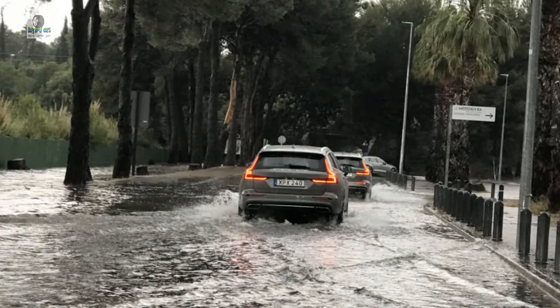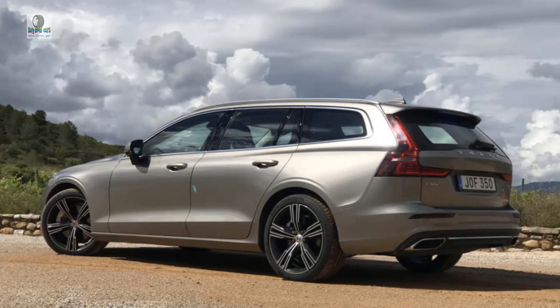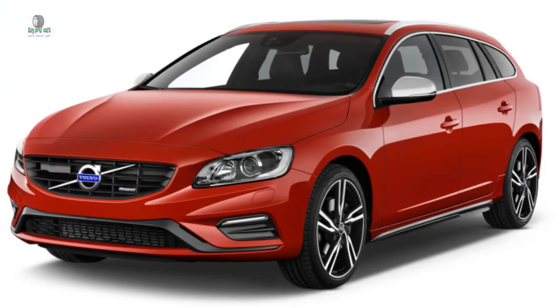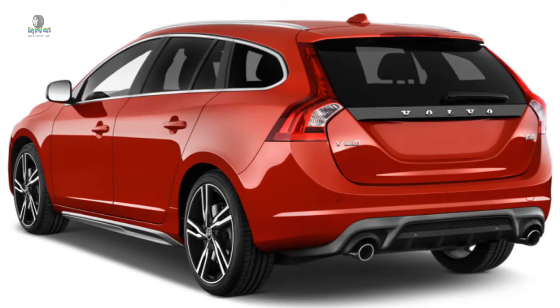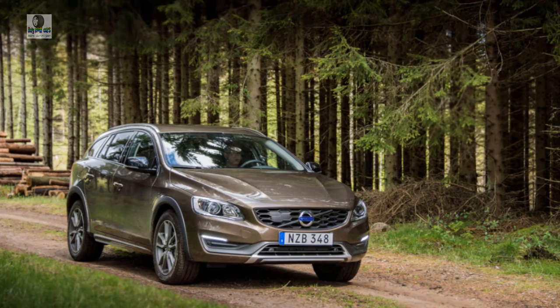Base price: less than the V90, more than the XC40. Powertrain as tested: 2.0-liter supercharged and turbocharged inline-four, 316 horsepower, 295 pound-feet of torque, 8-speed automatic, all-wheel drive. 0–60 mph: the V90 T6 AWD does 5.8 seconds with the same powertrain, so approximately 5.5 seconds. Fuel economy TBD, but mid-20s in town and low-to-mid-30s on the highway sounds about right. Cargo room: 18.7 cubic feet with seats up, 48.1 with the second row folded flat.